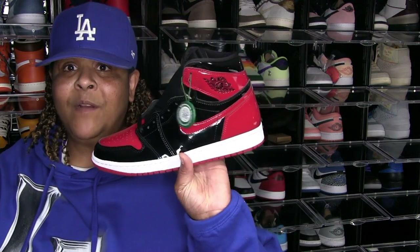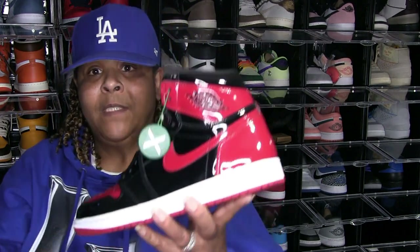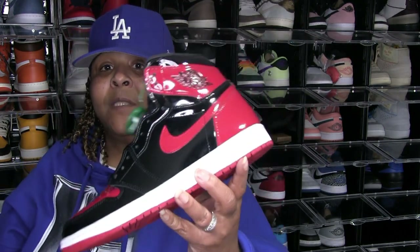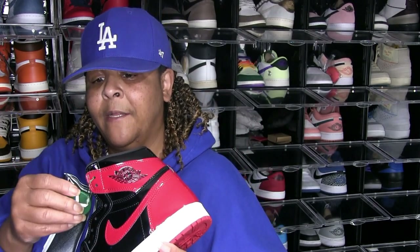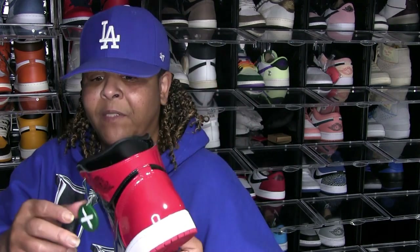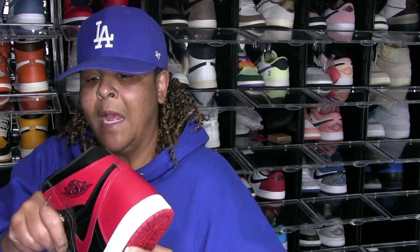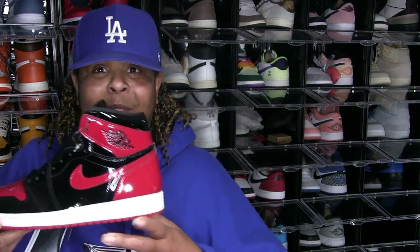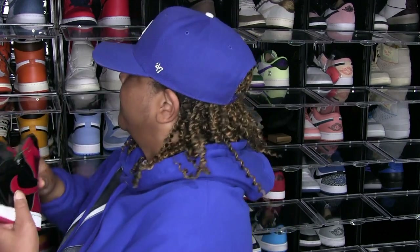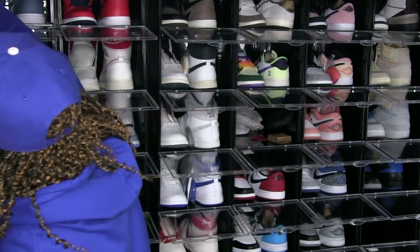My patent Breds — they are deadstock, have not rocked them. I was a little impatient with these because I actually could have waited and gotten them, but I went ahead and ordered them off StockX. These shoes were so hyped at the time that I didn't think there'd be another opportunity, so I jumped the gun and still haven't rocked them. That's why I say you live and learn — one of the things you're gonna learn is patience.